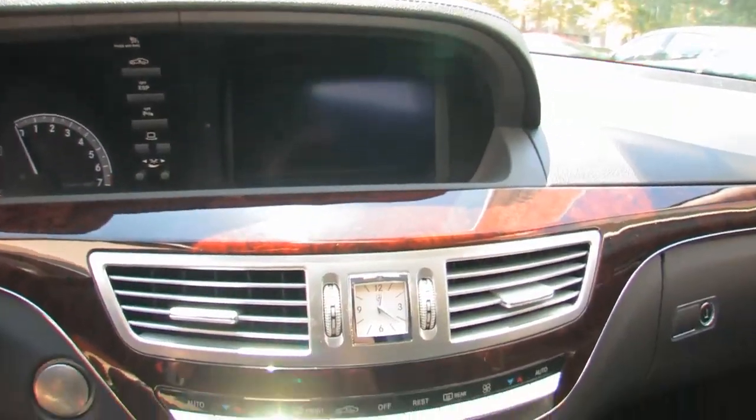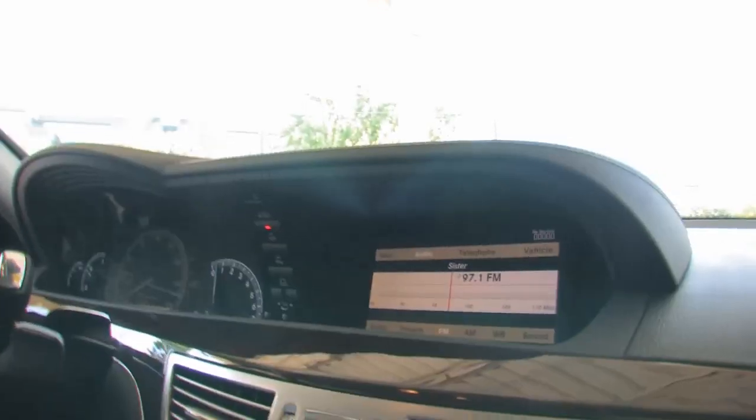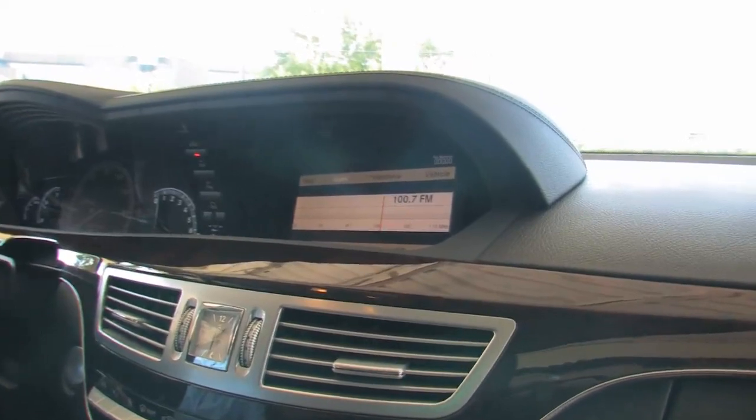Check out this radio right here — it's really cool. It's kind of an old-school dial, but it's actually digital. You use it like a mouse — just turn the dial with your fingers. Look how easy the old-style radio layout is to use.